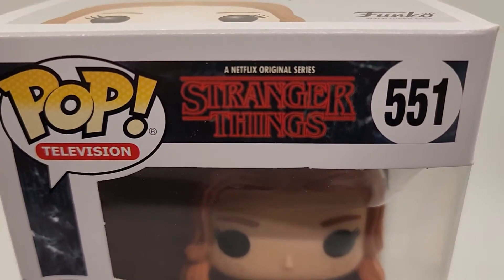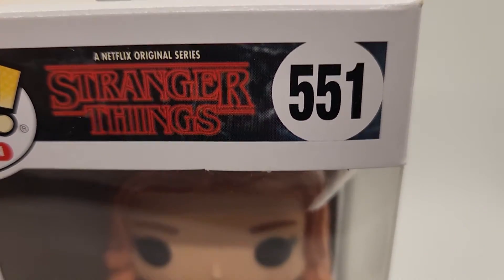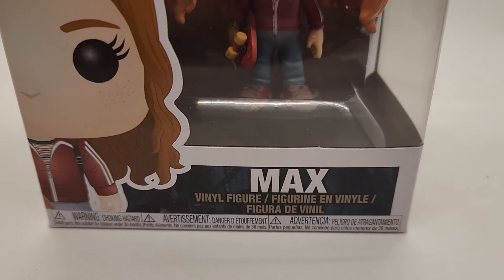Hey everybody, thanks for checking out the video. This is Funko Pops Stranger Things number 551. It's Max.